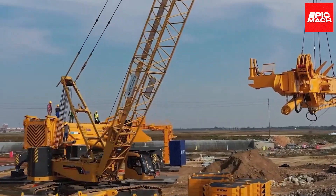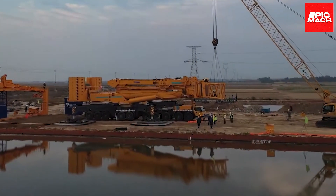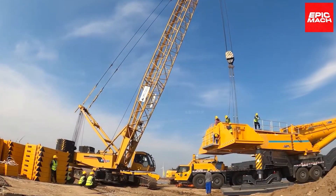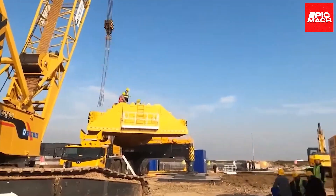With connectivity to smart devices, managers can conveniently track the real-time position, operating metrics, and maintenance needs of each XCA1600.